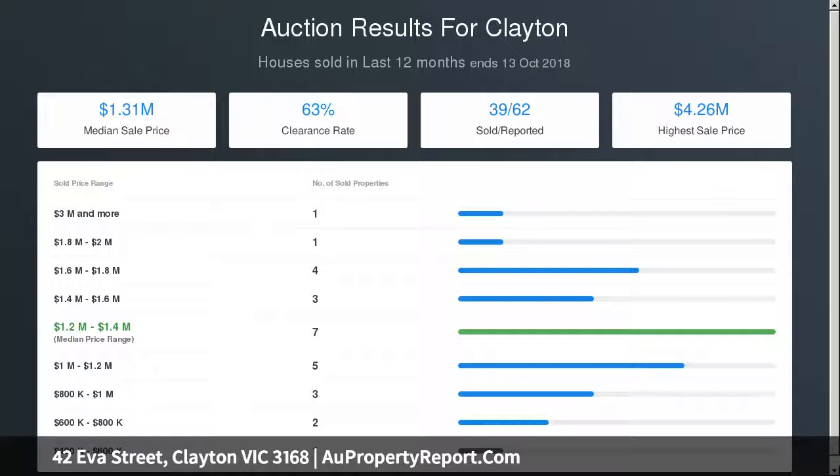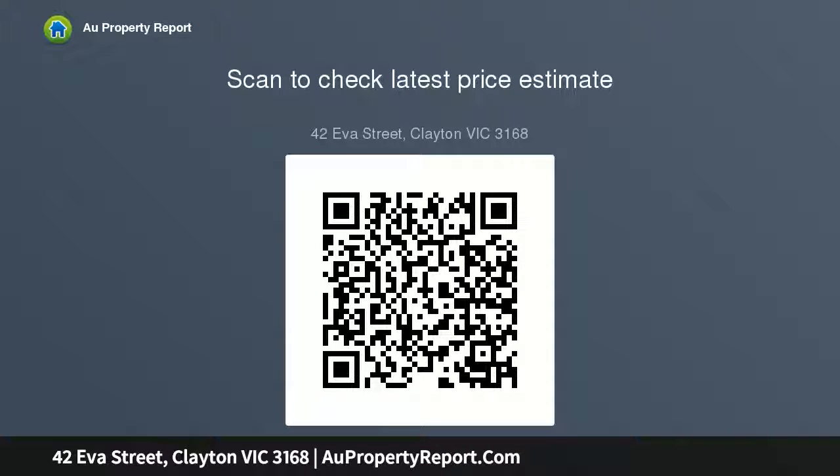Land dimensions are 17.37 meters by 40.51 meters — approximately 704 sqm. For further information, text Eva on 0428 296 250.